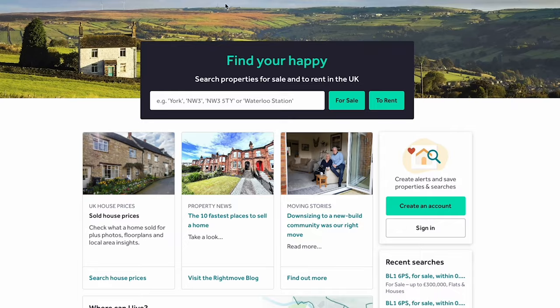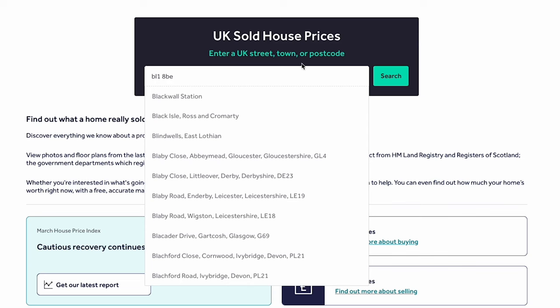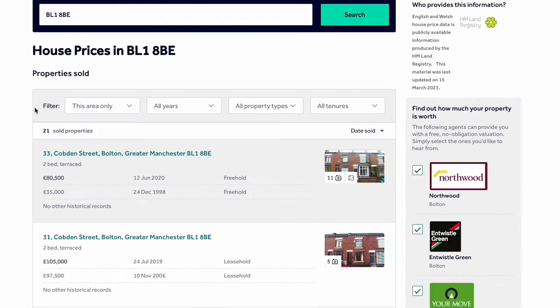Next I'll go back to Rightmove, go to 'House Prices' at the top, then 'Sold House Prices', and pop in the postcode. Do a search, and this is now showing me homes in this exact postcode that have sold in the past and what price they sold for, starting with the most recent.